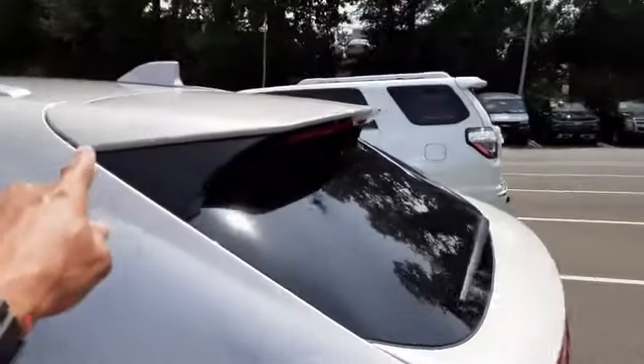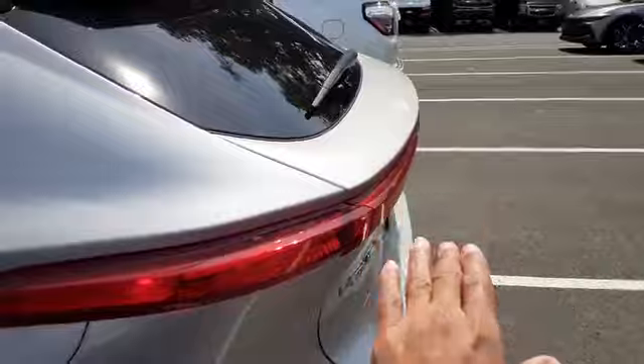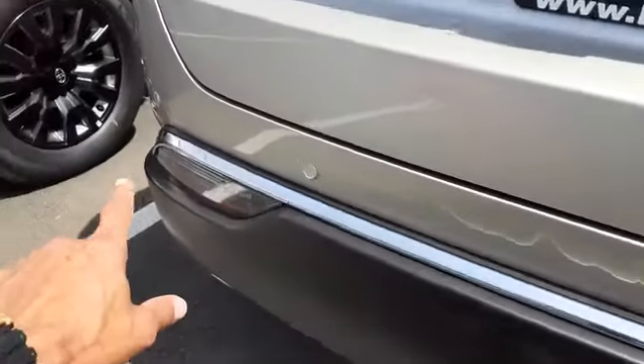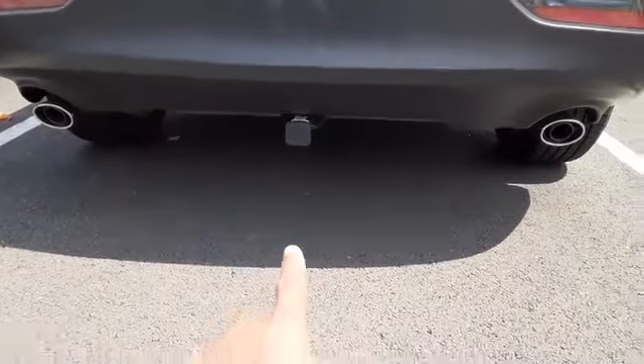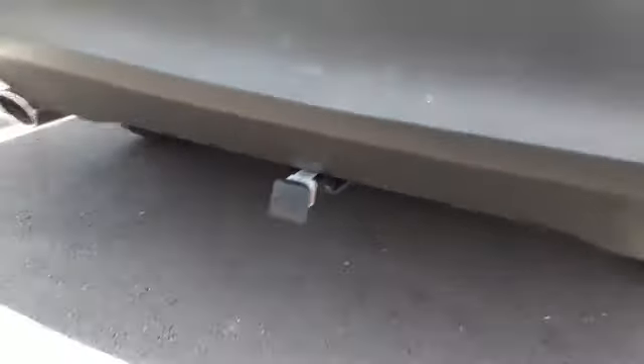Coming to the back exterior, you can see that distinctive shape — the air deflector on the top and the air deflector hatch on the back. Venza XLE. You have your backup sensors right there. It has the dual exhaust system with the chrome tip, and this one also has the tow package already installed.